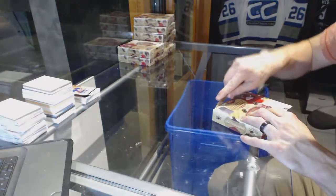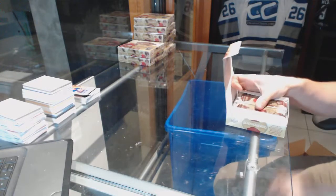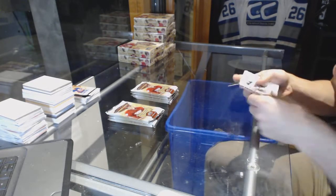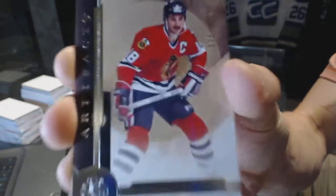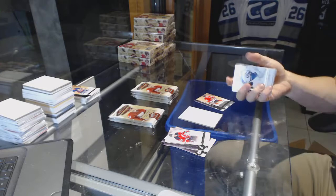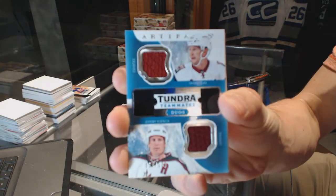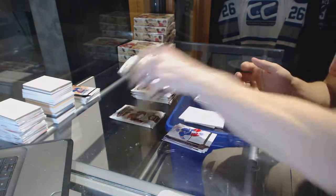Box 3. We've got a legend number to 499 for the Chicago Blackhawks, Denis Savard. We've got a Tundra Teammates dual jersey, number to 199 for the Arizona Coyotes, Shane Doan and Jeremy Roenick.